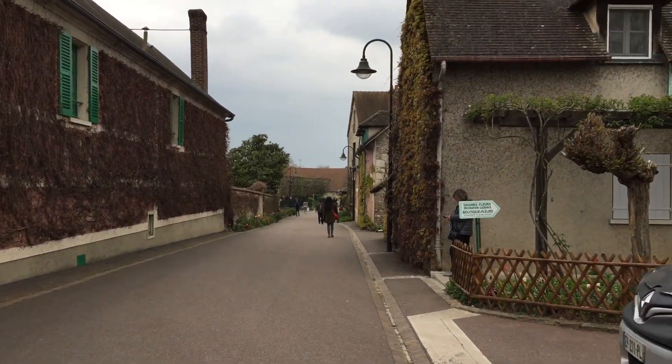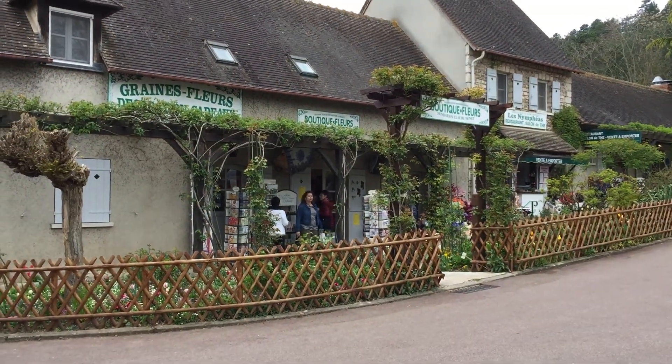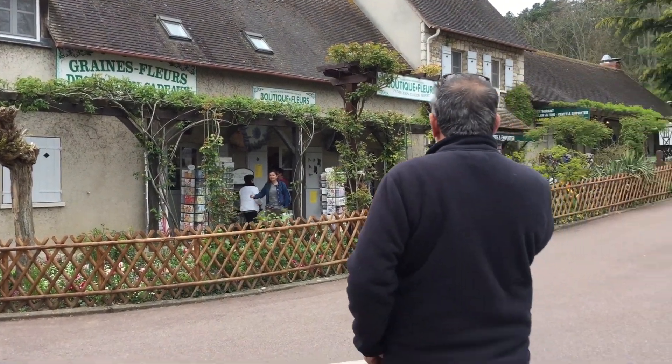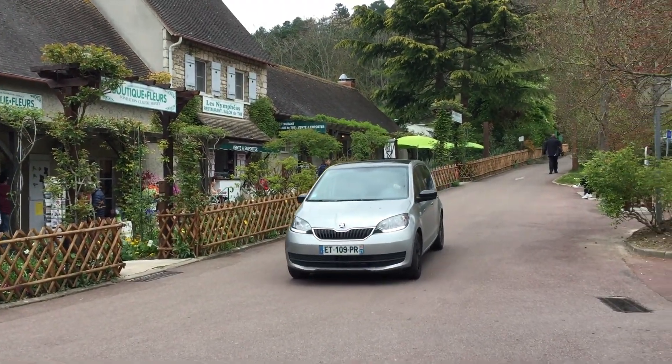And once again, these are some little shops in the town. So if you'd like to see this town and more of France and all things French, head over to our blog, A French Collection, where we share our life in France and all things French.